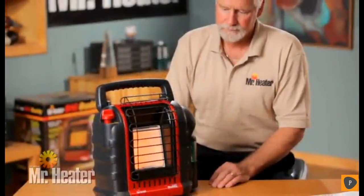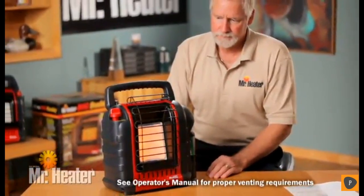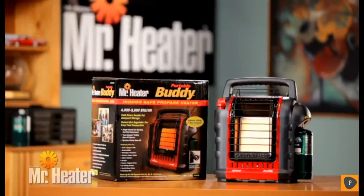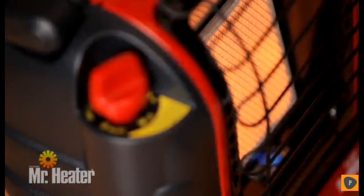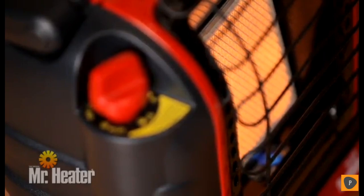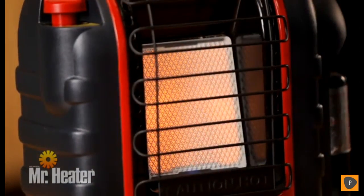All infrared heaters, including the Mr. Heater Portable Buddy, consume oxygen in the process of burning and must be properly vented. The Portable Buddy is also equipped with a life-saving oxygen depletion system (ODS). The ODS senses the level of oxygen around the heater and shuts it down automatically if the oxygen percentage falls below a factory preset level. The Portable Buddy is not designed for elevations over 7,000 feet due to the advanced ODS safety system.